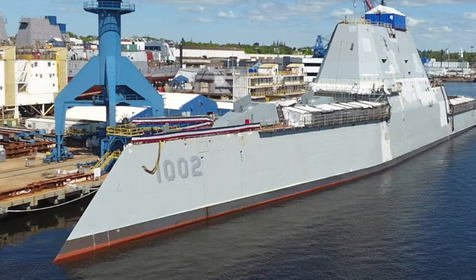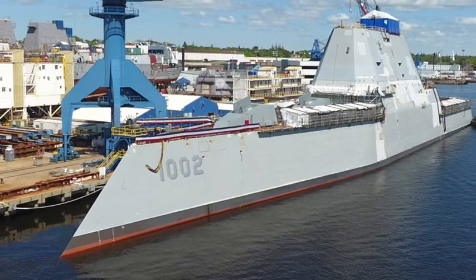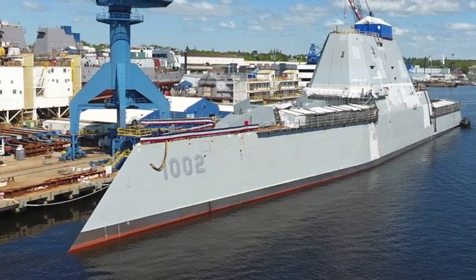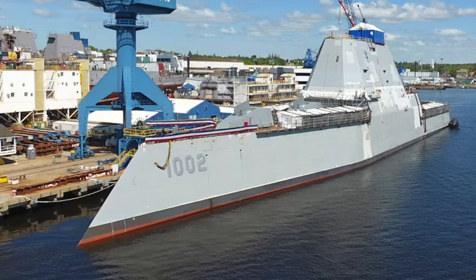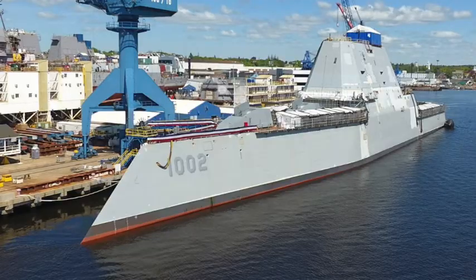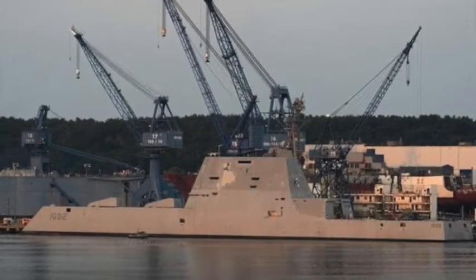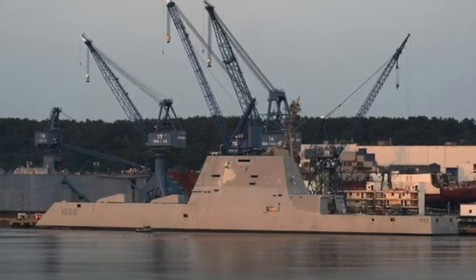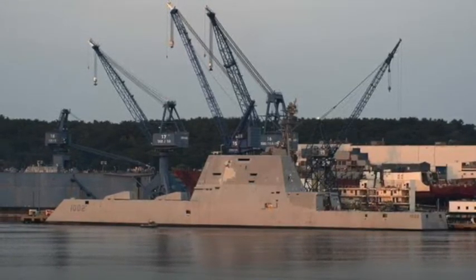Welcome back to Military Now. The last of a new class of stealth destroyers left the Maine coast for sea trials. The ship, the future USS Lyndon B. Johnson, was constructed at Bath Iron Works. The trials will be the first time the ship hits the Atlantic Ocean. The warship is the last in a class of three ships the U.S. Navy has touted as the largest and most technologically sophisticated destroyers in its history.